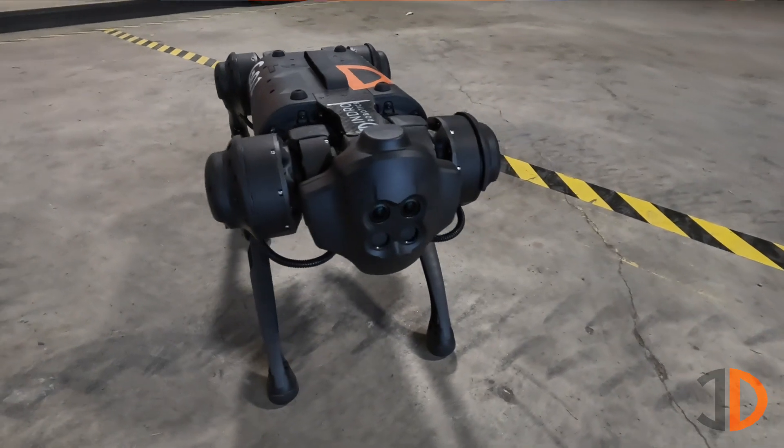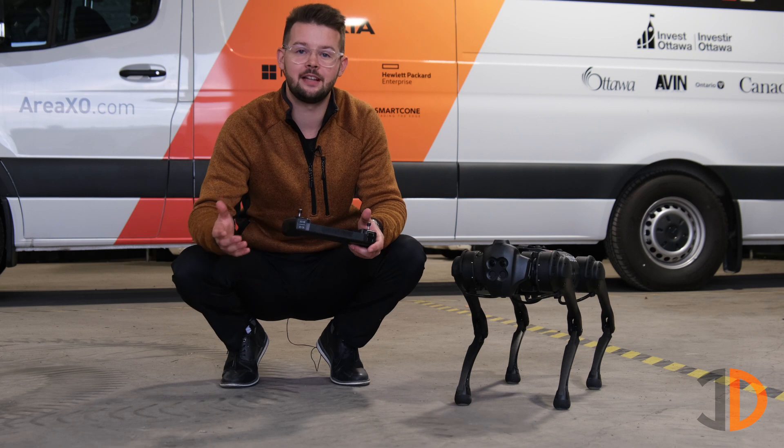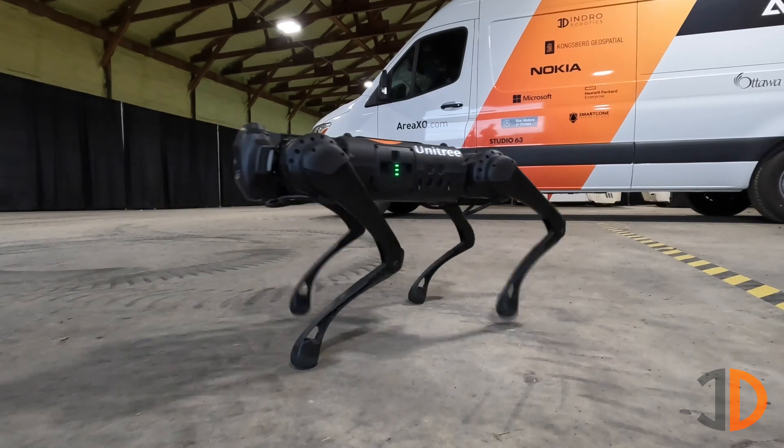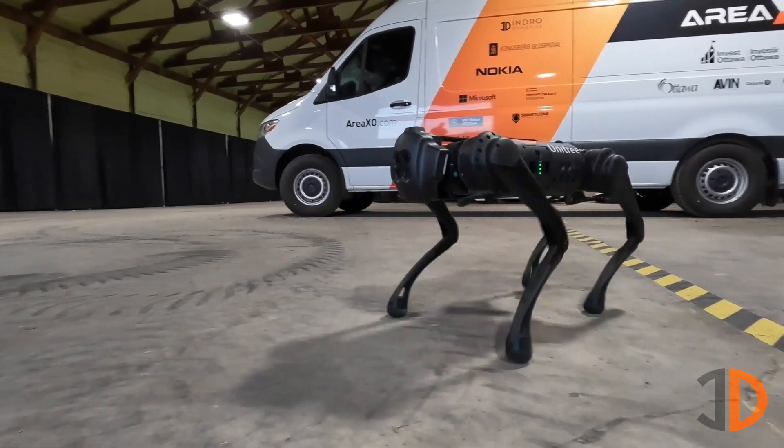The typical use for a quadruped is best suited for an environment with stairs — think multi-level inspections. Although this particular unit might not be deployed for commercial applications, we have much larger ones that certainly can.